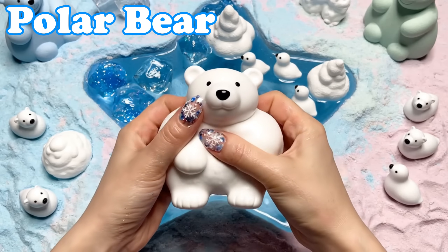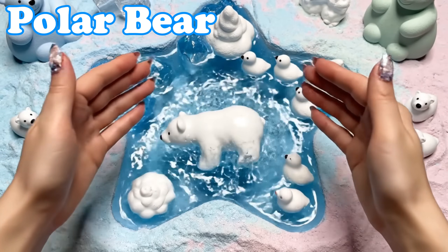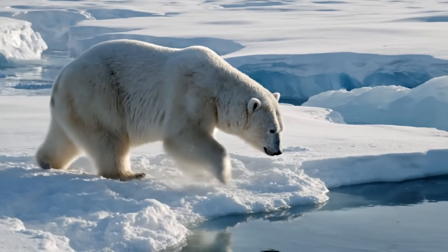Polar Bear. Polar bears have thick white fur. They walk on snowy ice and swim strongly in cold water.